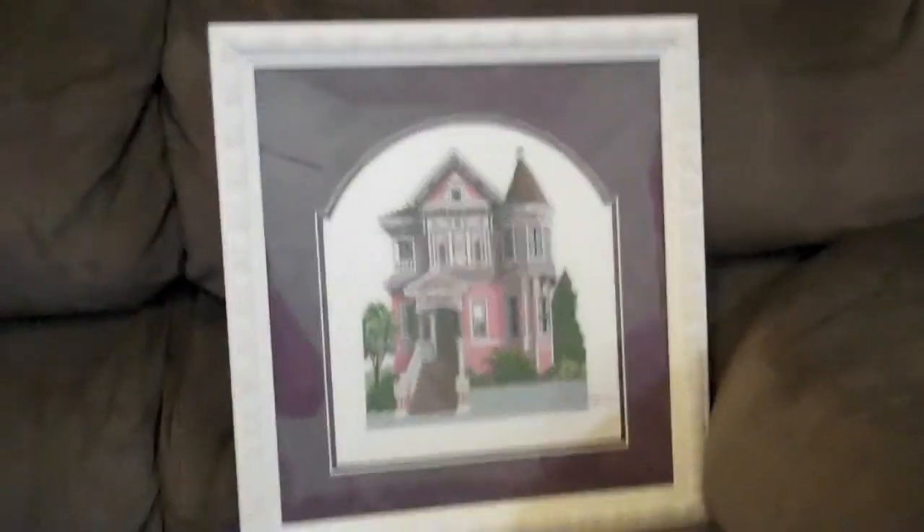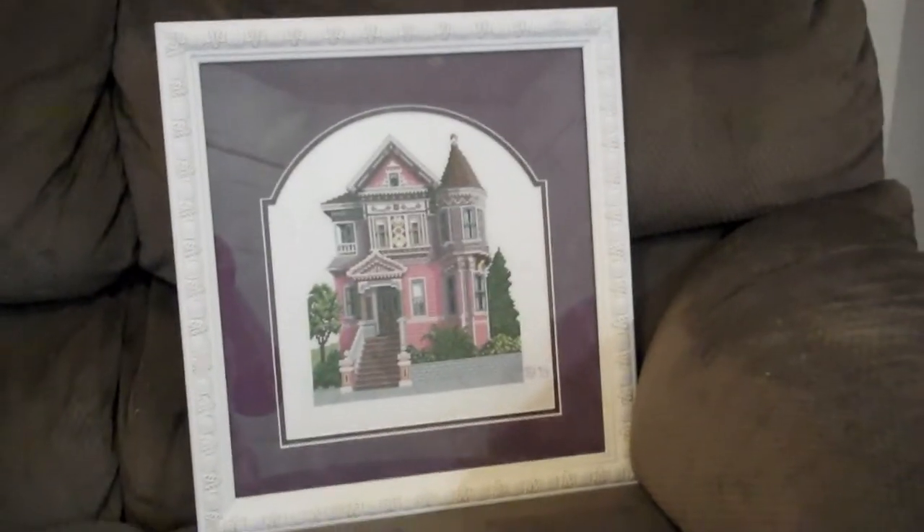I'm very happy with this — it turned out great. I just love it.